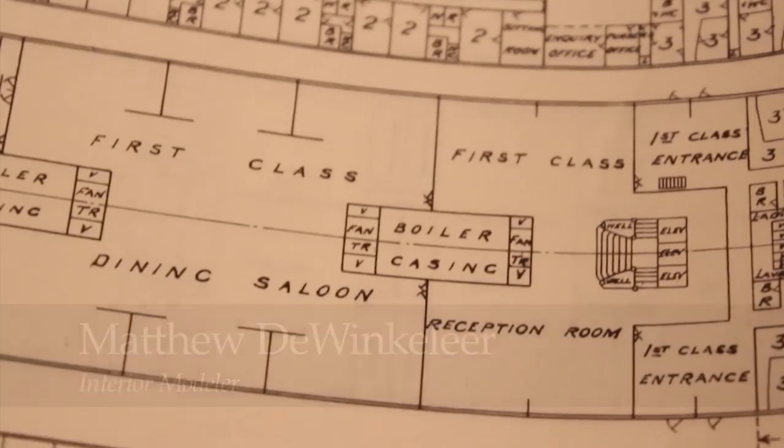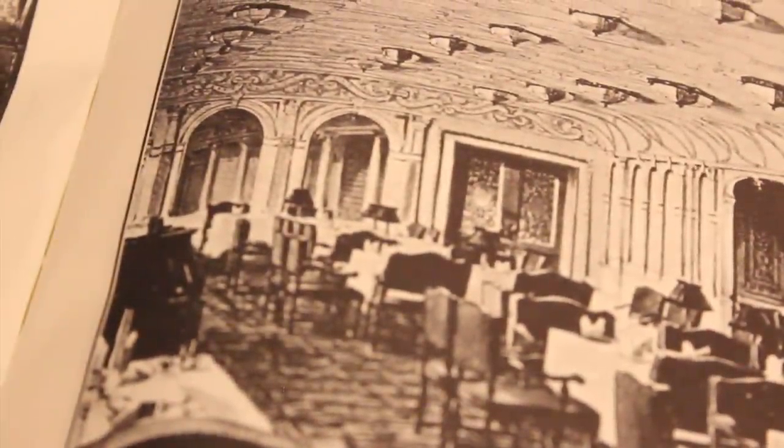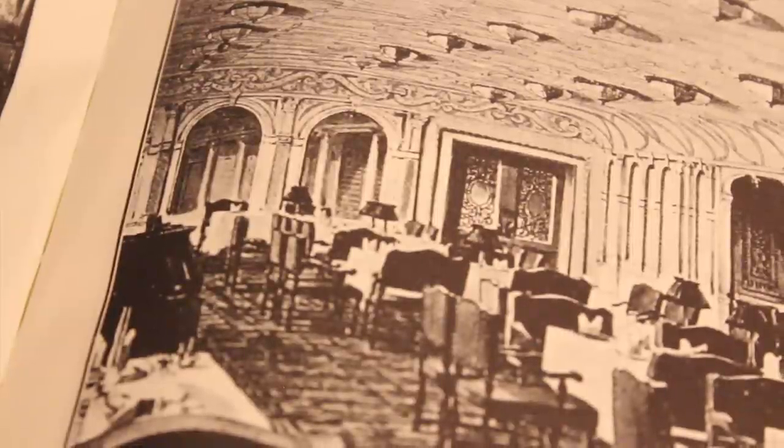It was discovered by accident, actually. We were working on the dining room and the reception room bulkhead, the bulkhead right between the two rooms. And there are arches in the room, windows, and they weren't fitting exactly in the models. So what we were looking at were the Olympic photographs of the space and the plans, and it just wasn't lining up correctly.